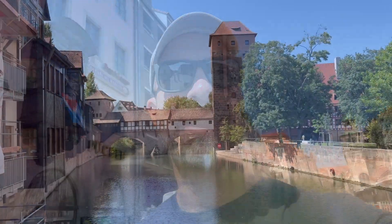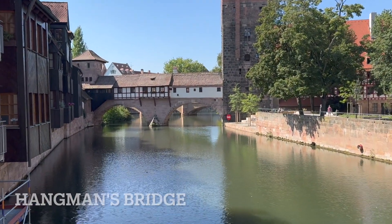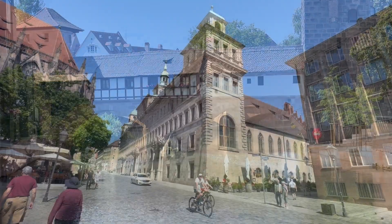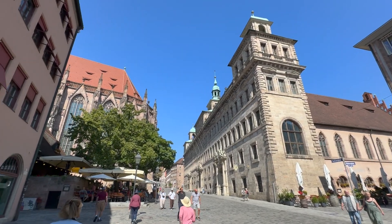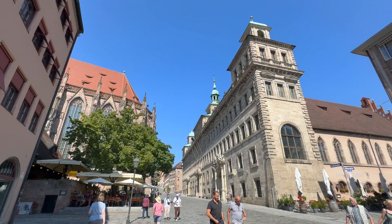This is a beautiful bridge with a not-so-beautiful name — this is called Hangman's Bridge. That is the town hall, or Rathaus, and over there is St. Sebald's Church. Both are incredibly beautiful buildings.